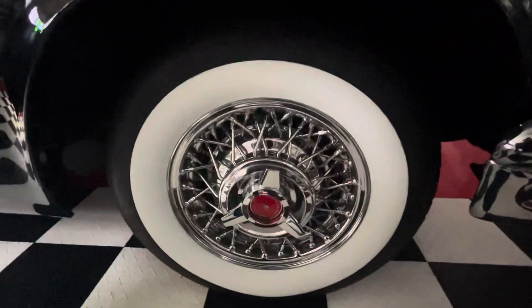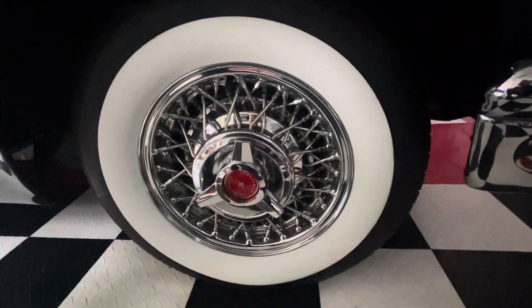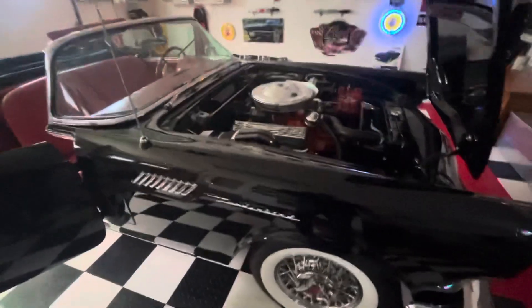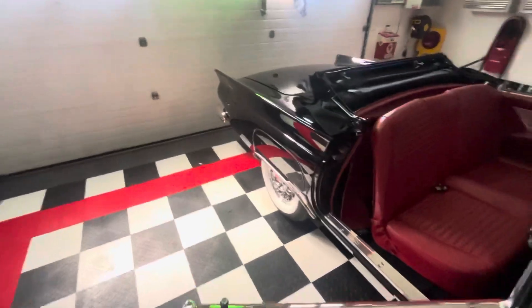There are Kelsey Hayes wire wheels on the car, along with wide whites and the radial tires. This car gives a beautiful, luxurious ride — it's got power but it gives a nice smooth ride.